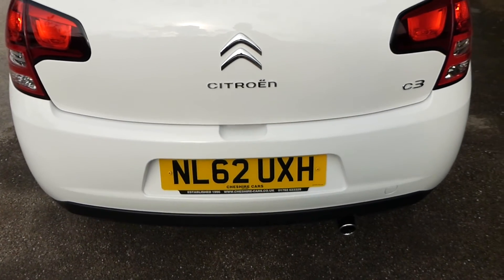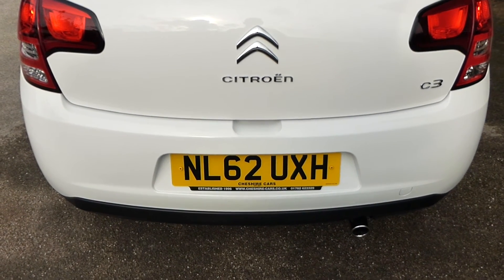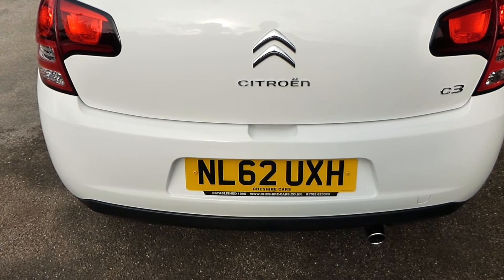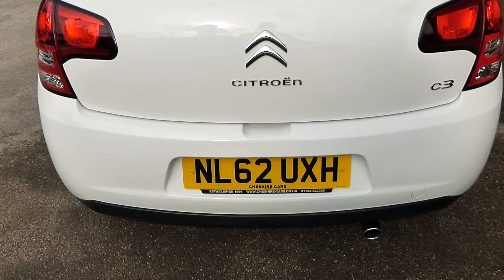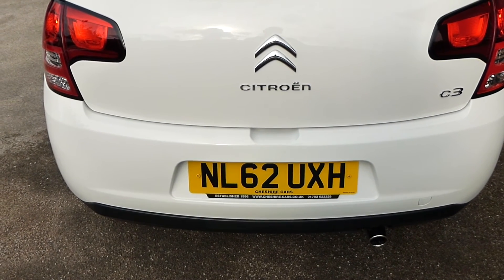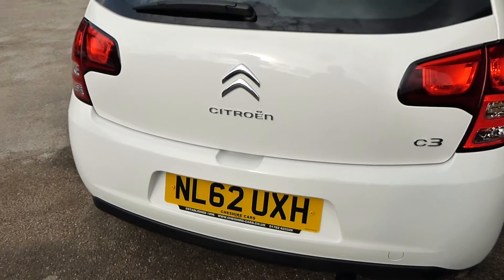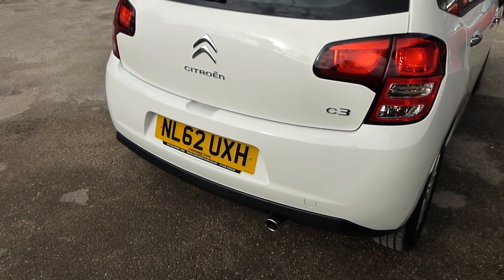On the back bumper, we can fit parking sensors for you if you wish. We estimate the cost would be about £200 for fully colour-coded parking sensors that blend in to the colour of the car, or if you weren't too bothered, probably around £165 for them fitted as they come in black. Either way, they're not an expensive item and we can arrange that to be done for you.